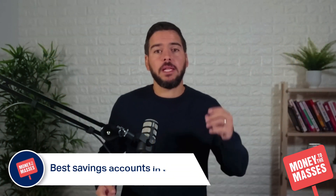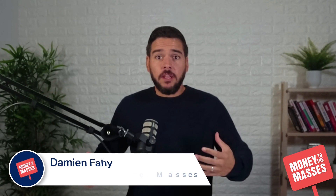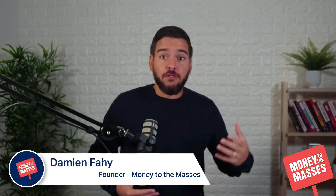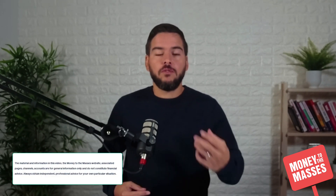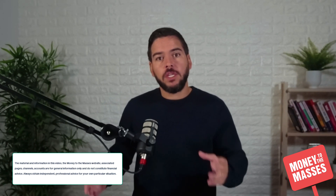In this video I'm going to be talking about the best savings accounts in the UK right now. The savings market at the moment is very fast moving - we're seeing lots of changes. One trend we are seeing is that rates are coming down, so if you want to get the best rates you need to move quickly because the best rates are being pulled all of the time, and you're going to have to lock your money away for longer to get the very best rates.